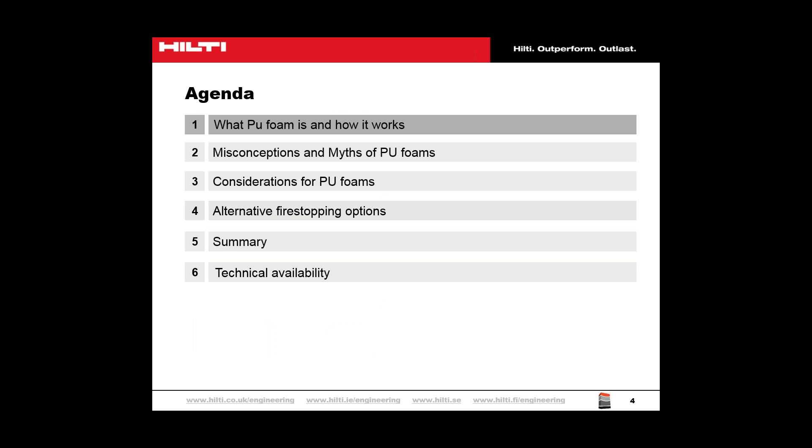During today's webinar, we're going to be talking about polyurethane foam, some of the misconceptions about its usage, and why it shouldn't be considered a standalone firestop product, even if there is test data. We're also going to discuss some products that can be used for correct fire stopping where PU foams have been misused and are being misused at present.